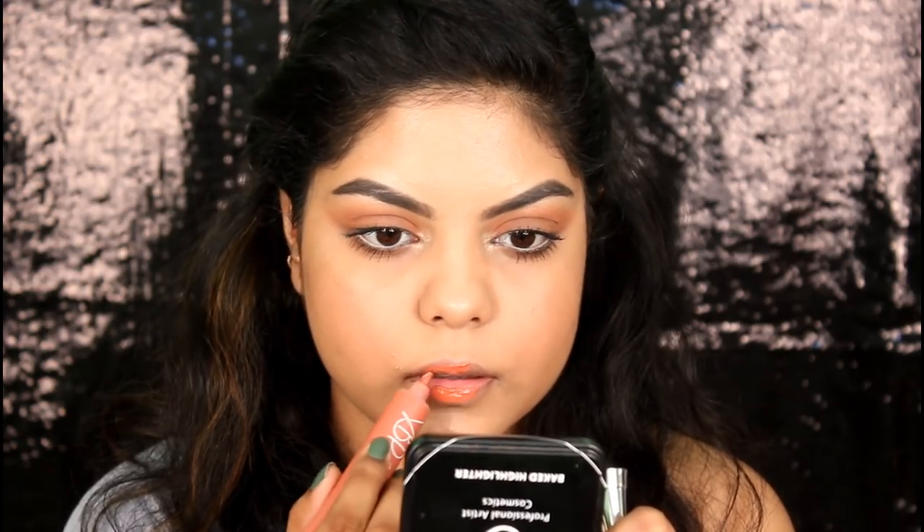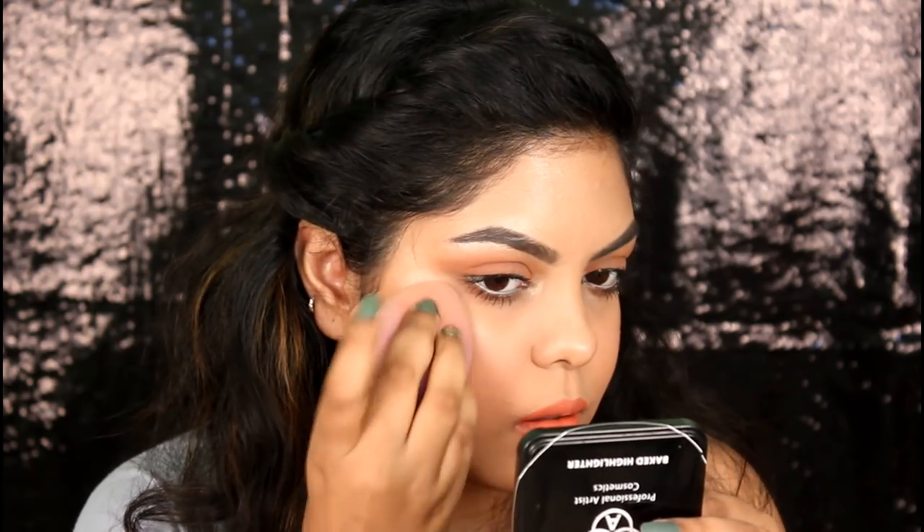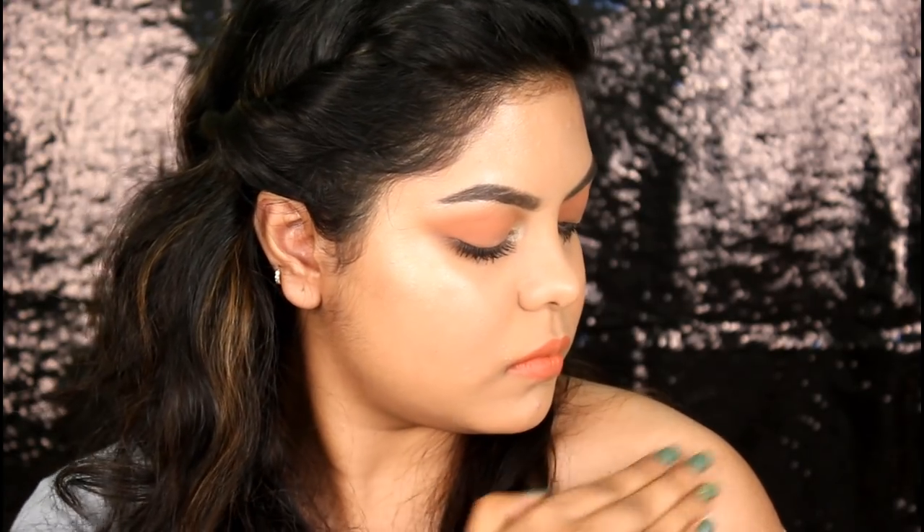Applying Witch on my lips as a lipstick and using a lip brush to blend it out. This is not a matte lipstick — it does transfer — so I'm setting it with a powder. Going back and intensifying the shade. Going back with shade Goddess and building up the highlighter. Also using a little bit of highlighter on my shoulder as well.